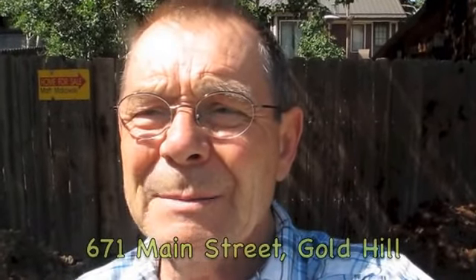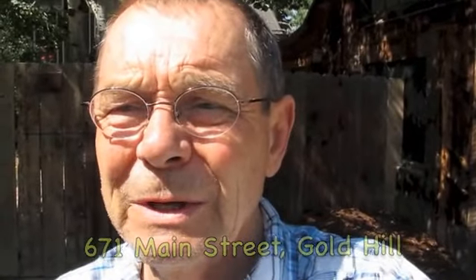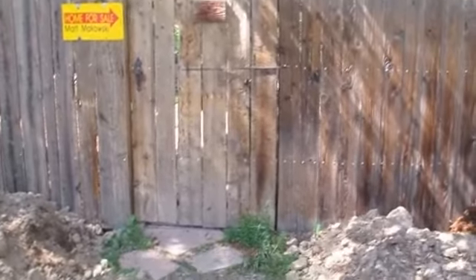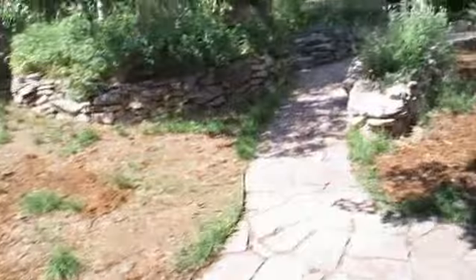Good morning. I'm going to be showing you a home here in Gold Hill. It's quite beautiful and I'll take you in the back way. The reason for the back way is because there is off-street parking here, which is really quite nice, and you'll also be able to see the garden. Follow me through here as we come into the garden.